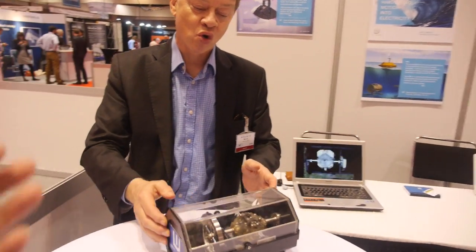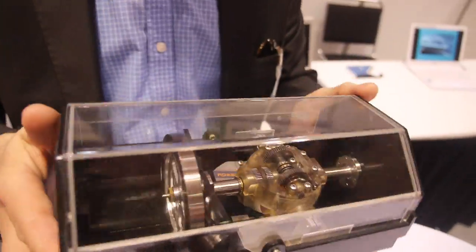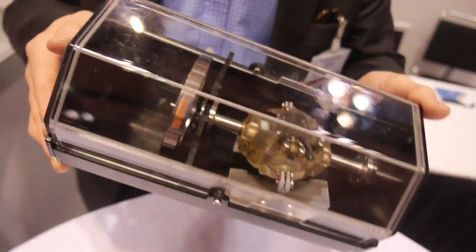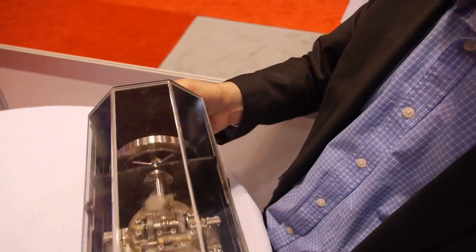That motion may be from the sea, motion on land, people walking around, or even from the air. With this device — and you can see here we have a 3D pendulum — whichever direction you move it in, it spins a flywheel in a single direction, and from the flywheel we get power takeoff.